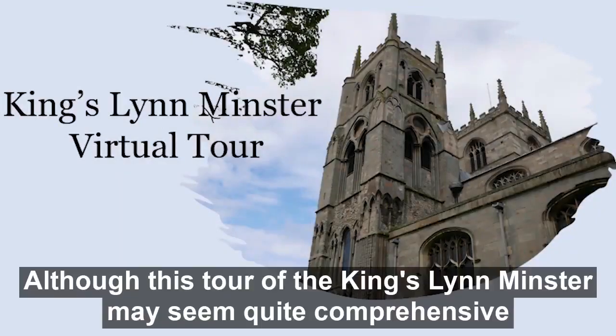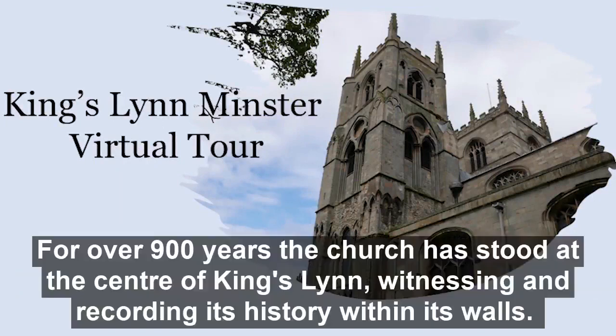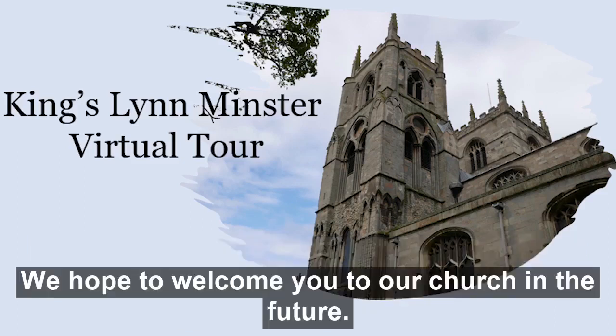Although this tour of Kingsland Minster may seem quite comprehensive, this historic church has many more treasures to discover. For over 900 years, the church has stood at the centre of Kingsland, witnessing and recording its history within its walls. We hope to welcome you to our church in the future.